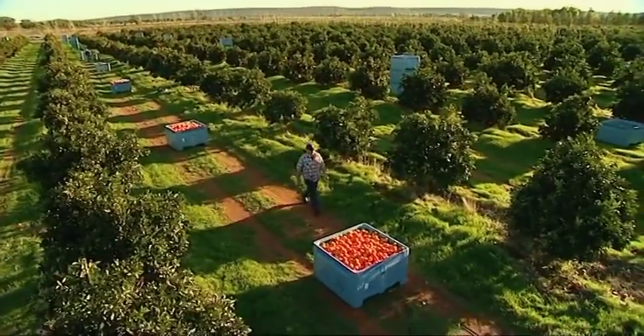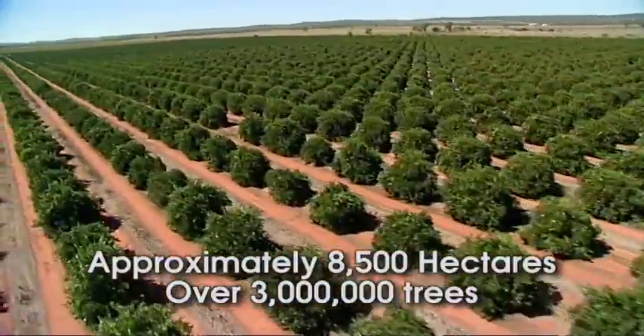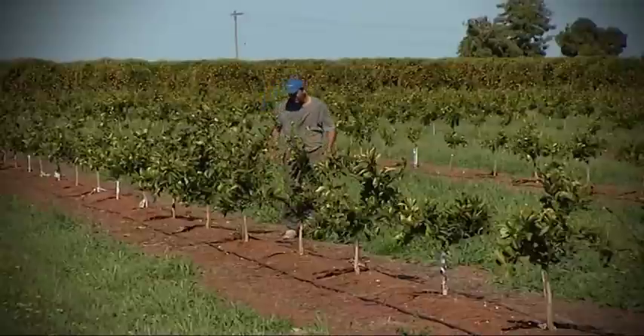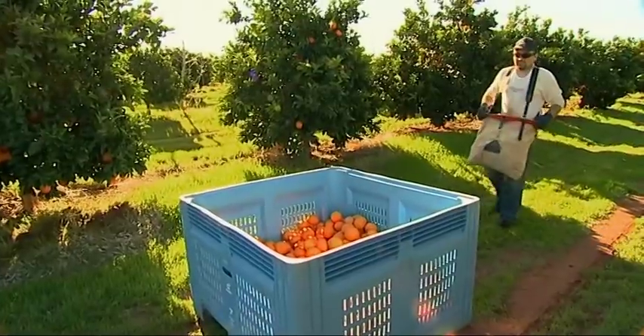Citrus plantings in the Riverina equate to approximately 8,500 hectares with over 3 million trees in total. At any one time only 85% of these trees will be in production due to constant replanting to keep up with consumer and market demand.